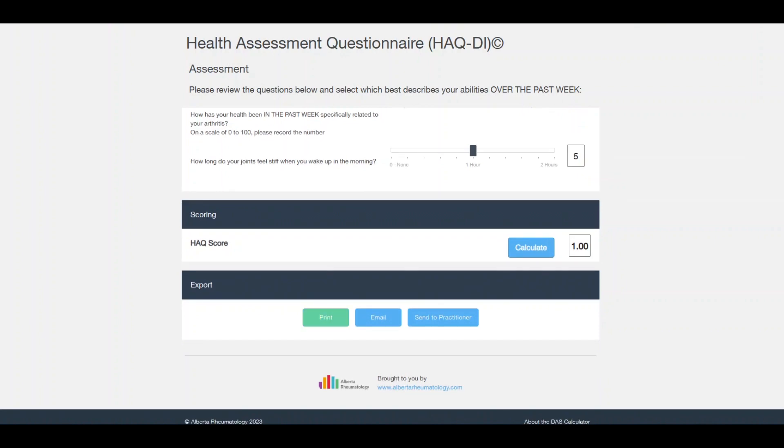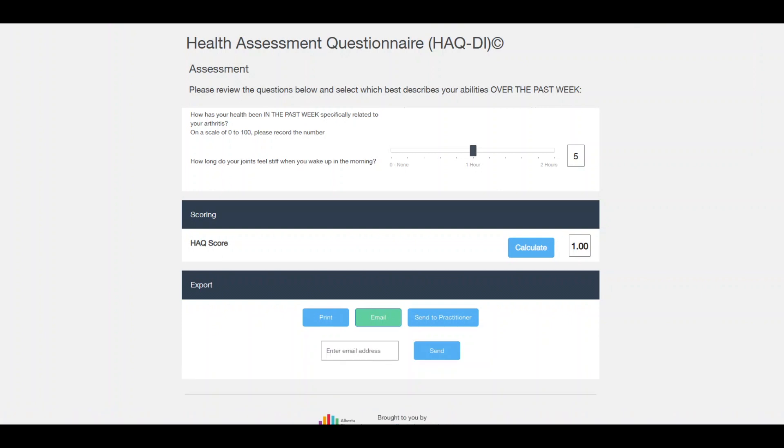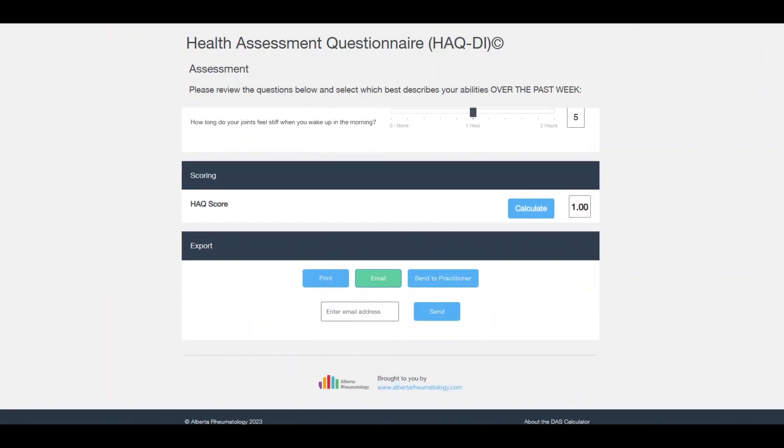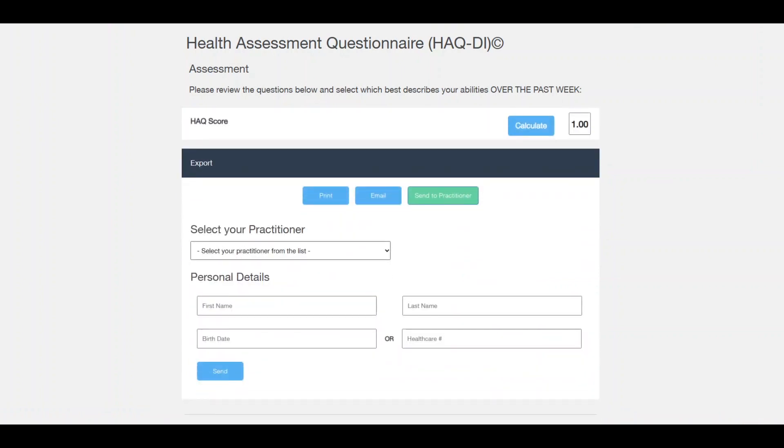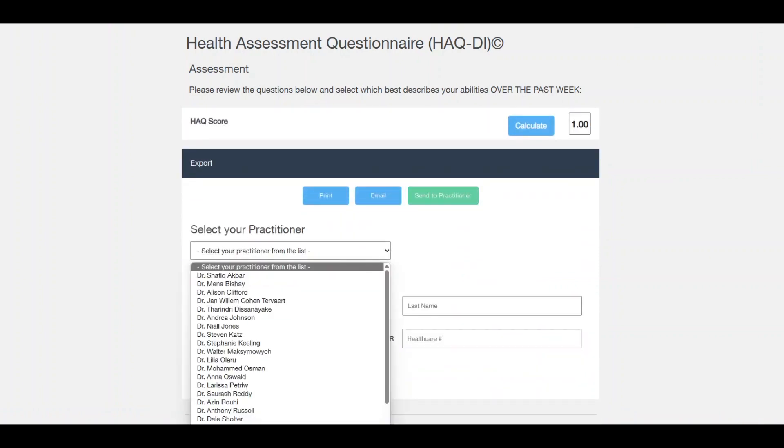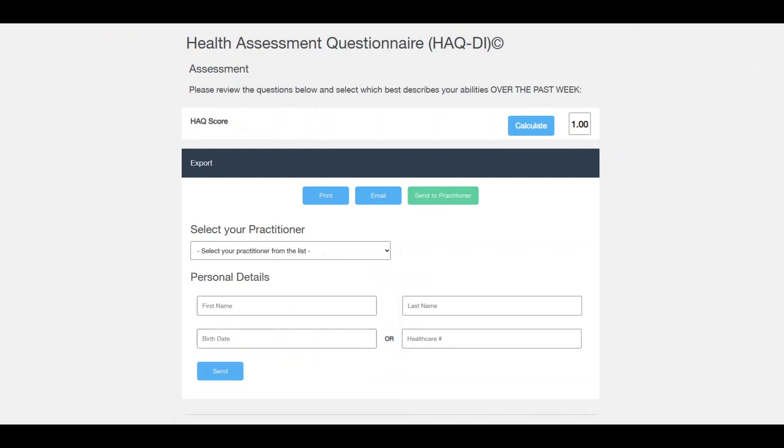You could print it off for yourself and bring it when you see someone, or keep it for your records. You can also email it to someone by putting in your email address. Or what we really like is the option to send it directly to your practitioner, to your rheumatology team — rheumatologists based in Edmonton — where it'll go to their appropriate team members. All you need to do is put in your information so they can identify you, and press send.